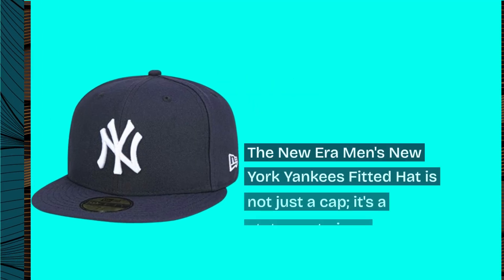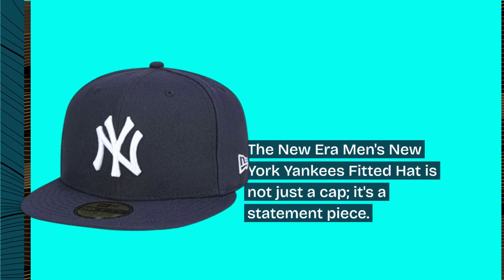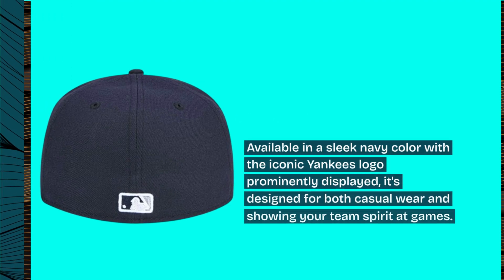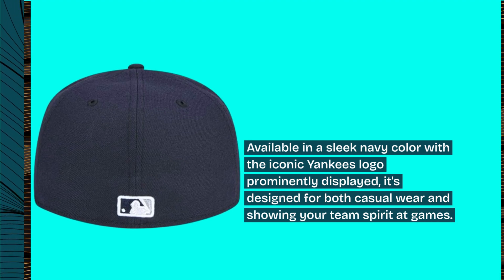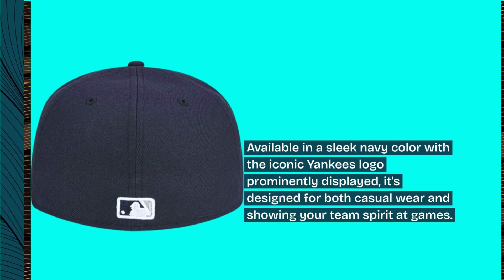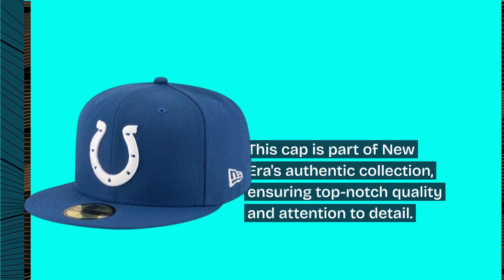The New Era Men's New York Yankees fitted hat is not just a cap, it's a statement piece. Available in a sleek navy color with the iconic Yankees logo prominently displayed, it's designed for both casual wear and showing your team spirit at games. This cap is part of New Era's authentic collection, ensuring top-notch quality and attention to detail.